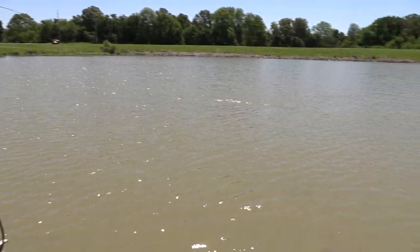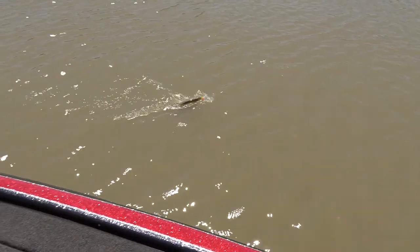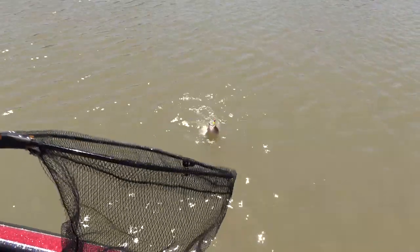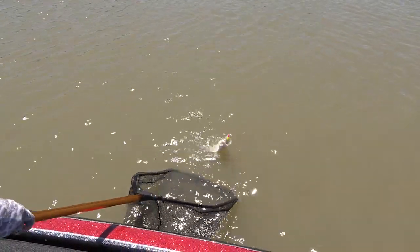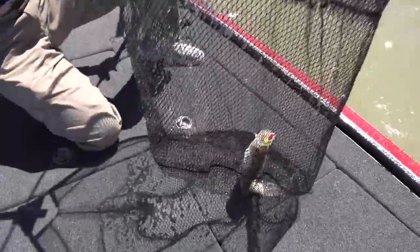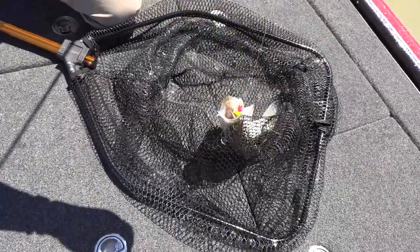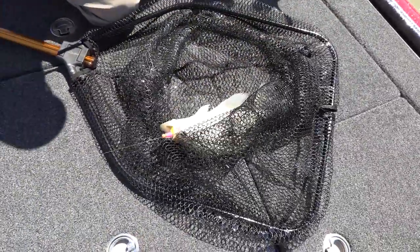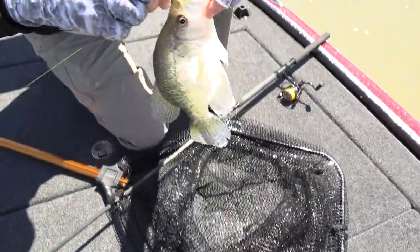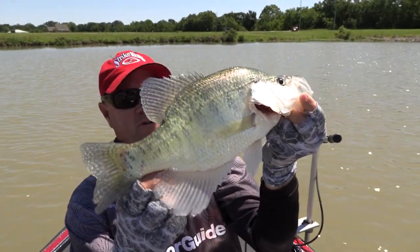There's one — that feels like a good one. Yeah, that's a big one. There's another Poverty Point crappie. How about that one? That's beautiful.